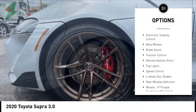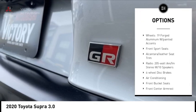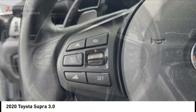Rain-sensing wipers, electronic stability control, alloy wheels, brake assist, traction control, remote keyless entry, fog lights, speed control, four-wheel disc brakes, rear window defroster.